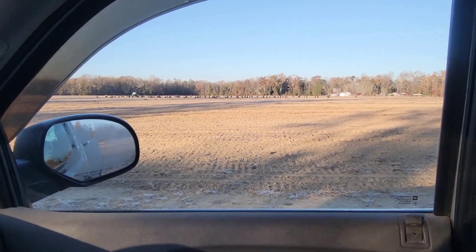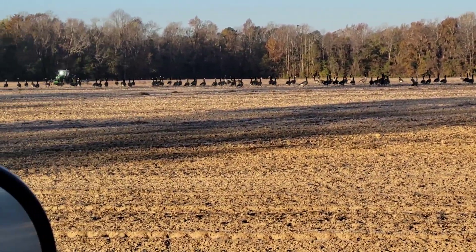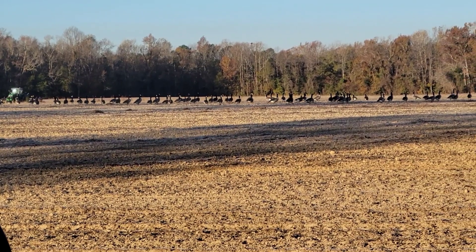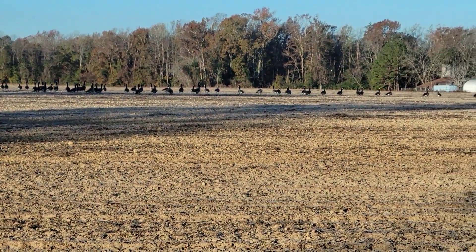As I'm heading to the tractor, look at all the Canadian geese out there you guys — they are strung all the way across the field. A whole herd of them.